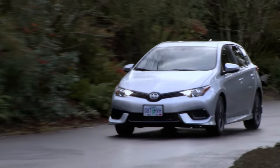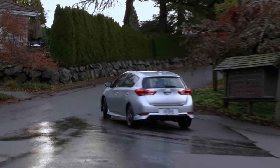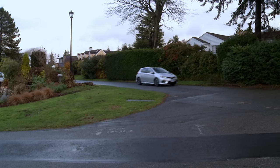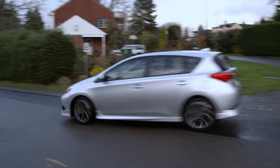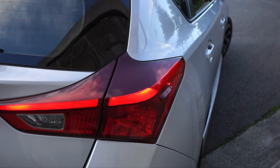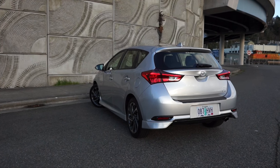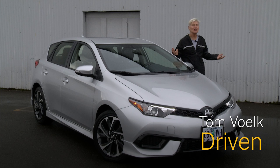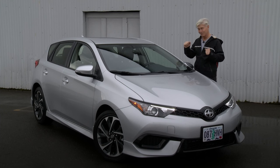If you're looking to buy this, you'll also want to check out the competition. In addition to the Golf, Focus, and Mazda 3, consider the Mazda CX-3, Honda Fit and HR-V, plus the Kia Soul and Forte hatch. Any front-drive crossover is worth considering as well. Honda Civic and Chevy Cruze also have hatchback models on the way. That's my take on the 2016 Scion iM. Remember, hatchbacks rule. That's Driven.